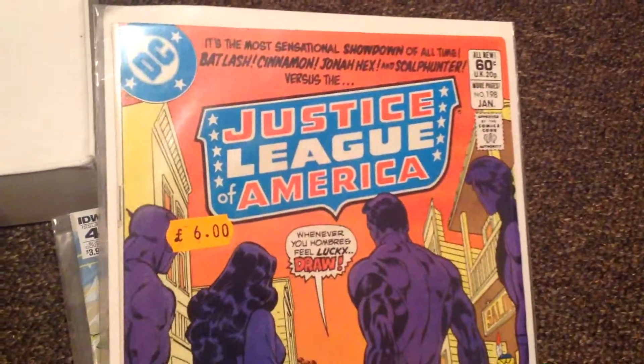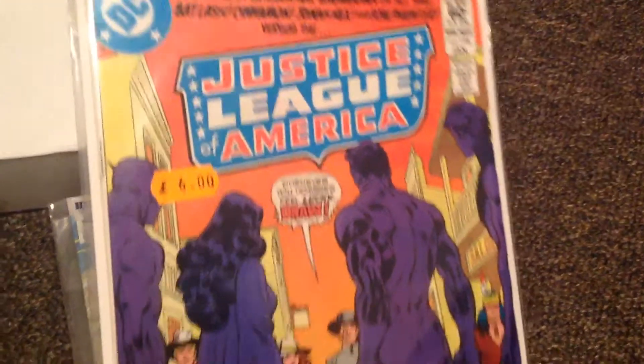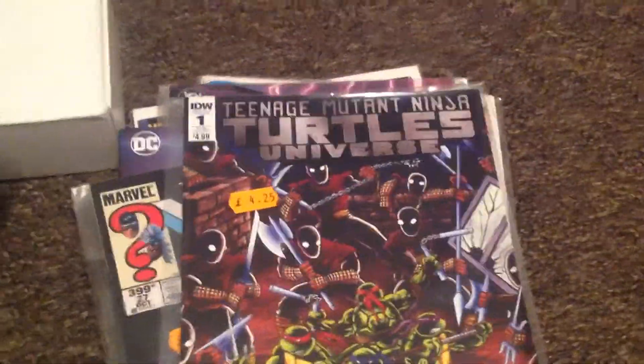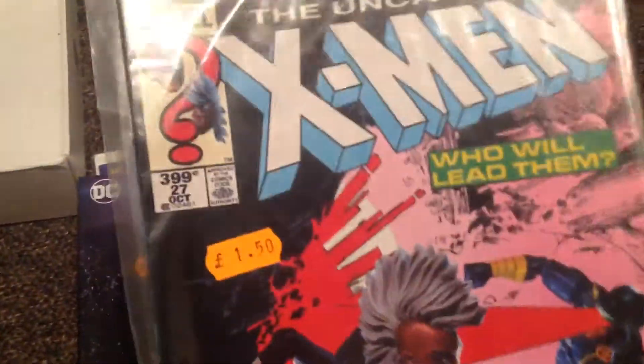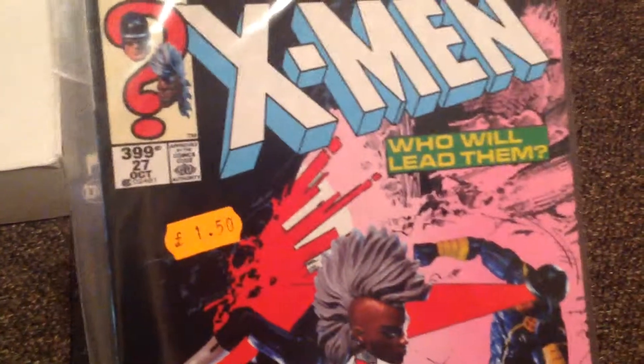Justice League of America, issue number 198. Beat Bob and Roxy Destroy Everything, issue number 4. Got issue number 3. Teenage Mutant Tales Universe. I've got X-Men issue 1399, which is more of a reprint.